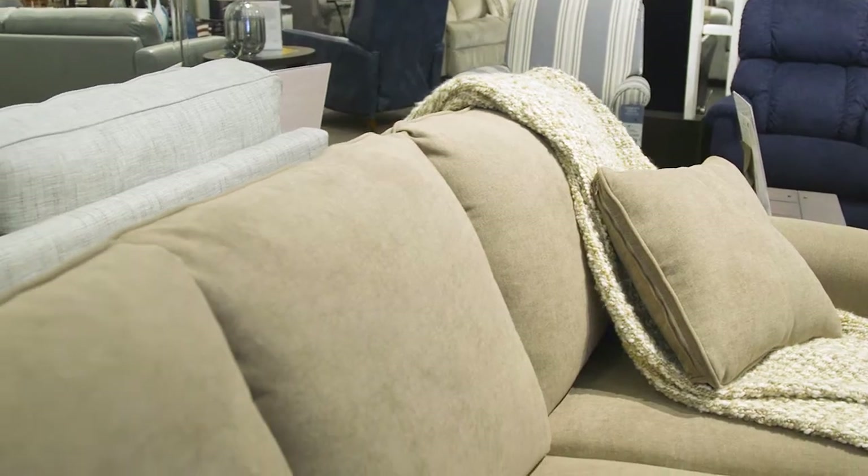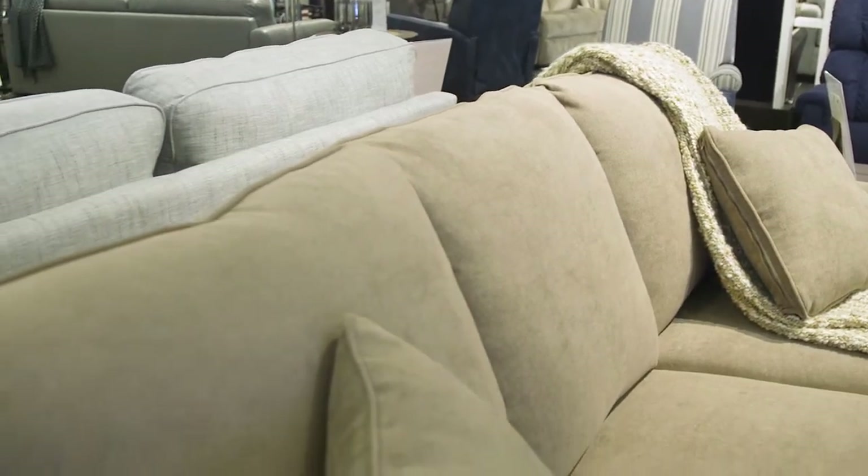The Layer sleeper sofa comes in three mattress sizes: twin, full, and queen. A twin mattress will fit one person. The full sleeper sofa sleeps two people of average size, and a queen is for two people with more wiggle room.